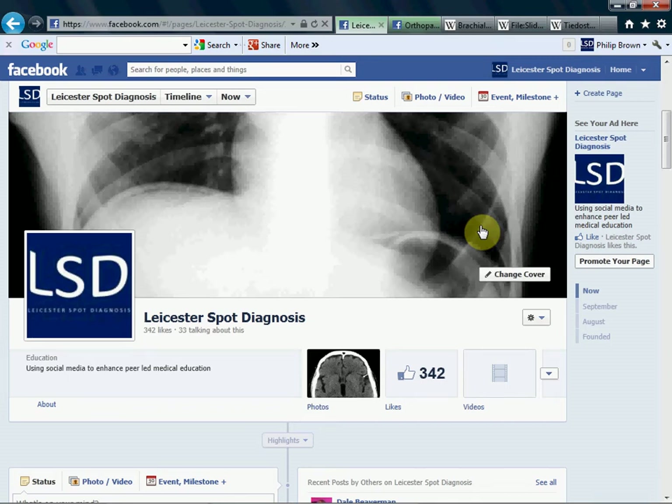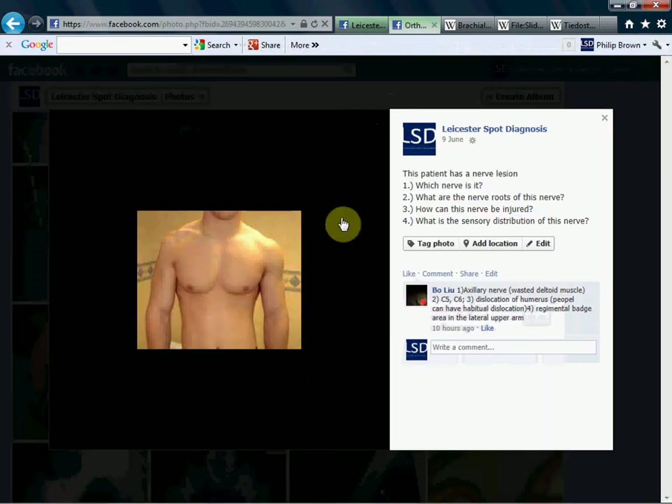Hello and welcome to Leicester Spot Diagnosis, using social media to enhance peer-led medical education. I had some good answers to a question which I'd like to share with you, and I'd just like to elaborate and add a few more things to that. It was regarding this question here.